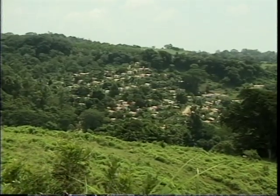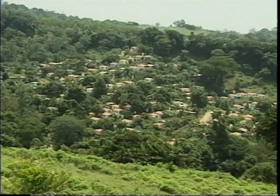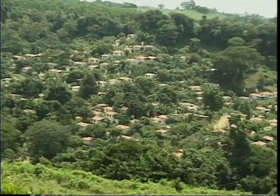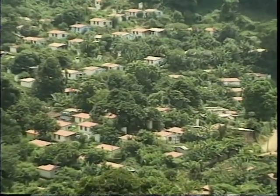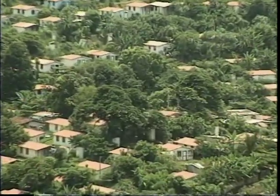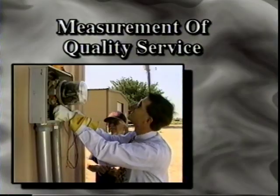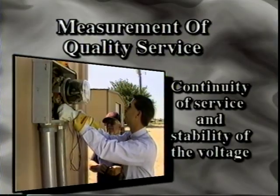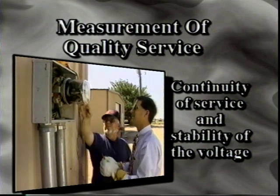The quality of electric service is one of the most important factors facing the electric utility today. Quality power has become more important than the cost of electricity, and some indication of our businesses in the office. The measurement of quality service includes the continuity of service and the stability of the voltage that the customers may know.